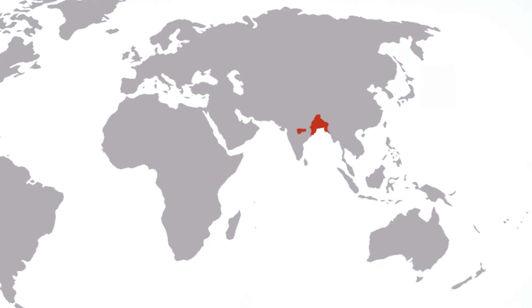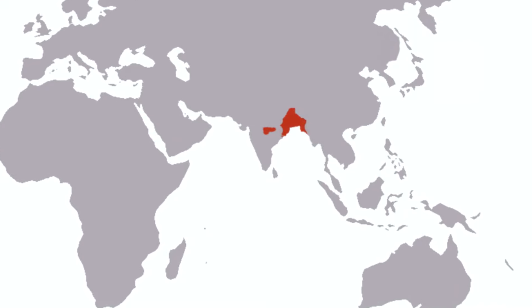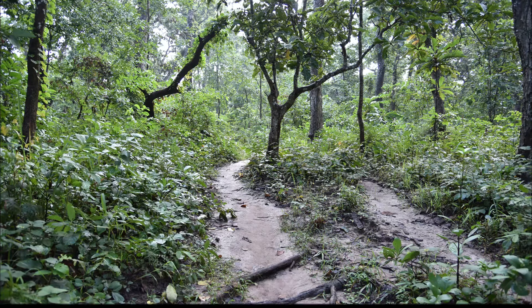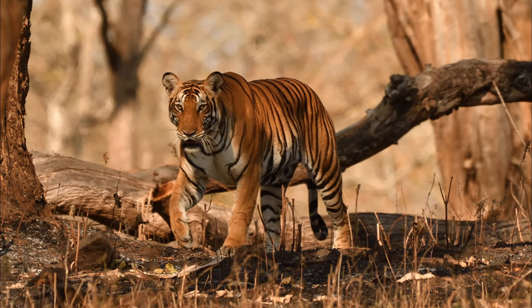They are found in Bangladesh's Sundarbans mangrove region, where they are known to swim between islands. Bengal tigers are the only tigers who have been observed to survive in a mangrove habitat. They prefer prime lowland forest in Nepal and live in the subtropical Himalayan foothills and north temperate forests in Bhutan.